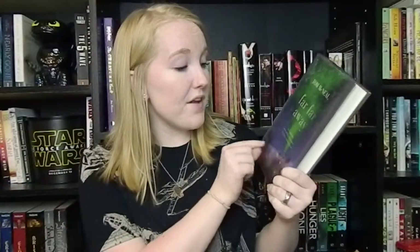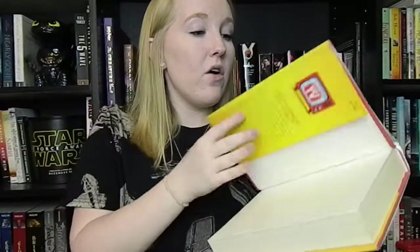I also got Far Far Away by Tom McNeal. The tagline says: in a small town where nothing ever happens, everything is about to change. It sounds incredible — I think it's fairytale-related. It kept catching my eye on Book Outlet because the cover is beautiful so I had to buy it. Then I have Something Real by Heather Demetrios. The cover kept jumping out at me and I finally bought it. I think it's about a girl who grew up on a TV show, and I love TV and I love books, so hopefully I'll enjoy it.